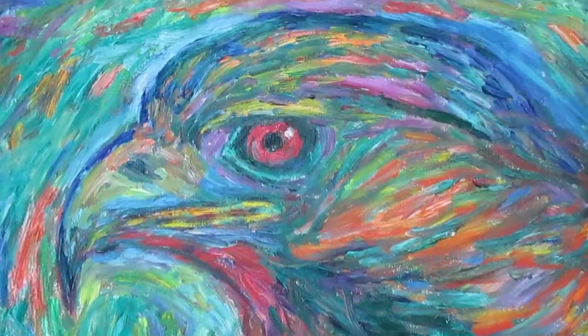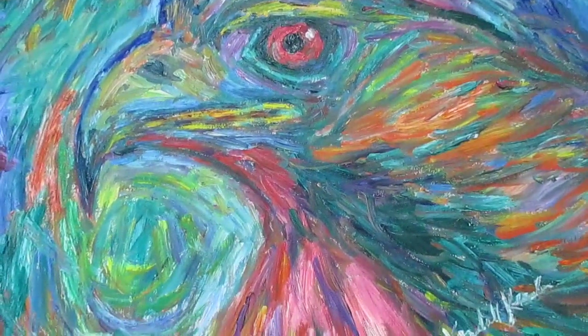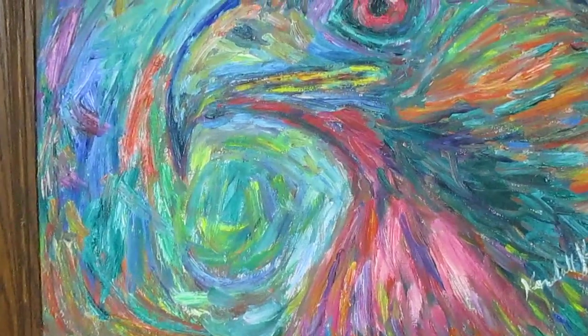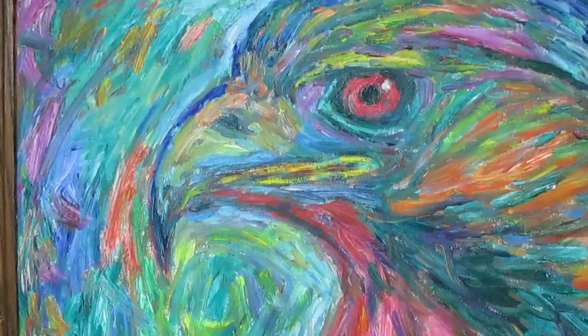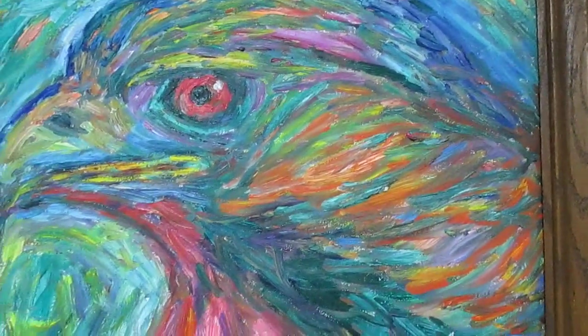This is my latest sale. This is Emerging Hawk, and this is going to go to a great patron in North Carolina. Very proud of this expressive work with complicated brushwork patterns, continual modulation of color, and just really strong color contrast.